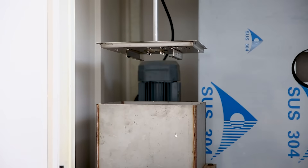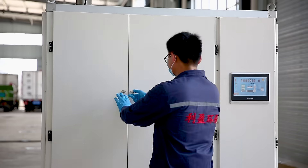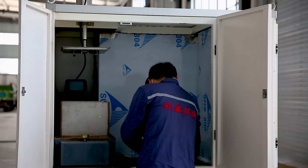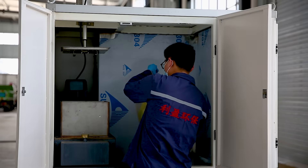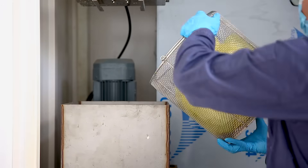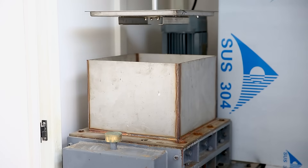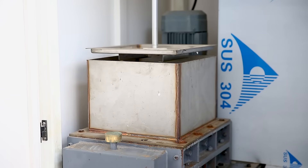With a powerful double-shaft shredder, it is equipped to make the outlet unrecognizable. An exhaust treatment system is configured for filtering microorganisms and deodorization. It is simply operated through a touchscreen operation panel.